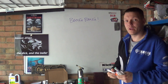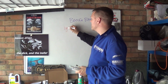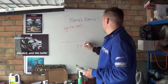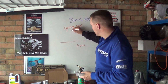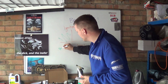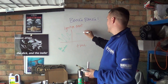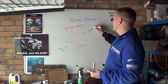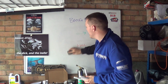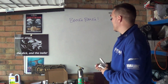Detonation happens in a different way altogether. Detonation is after your ignition event. If ignition occurs before the intended spark event, that's pre-ignition. Anything after the intended ignition event is detonation. Detonation is where the fuel-air mixture basically ignites somewhere else.